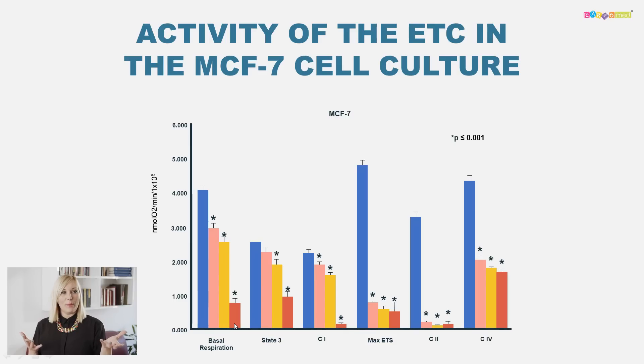We had a control group, and similarly to the neuroblast cell culture, we made three groups of human breast cancer cell culture. In the first we added 2, 5, and 10 millimoles of carnosine extra. On the graph, the blue one is the control group, the pink one is 2 millimoles, the yellow is 5, and the red is 10 millimoles of carnosine extra.